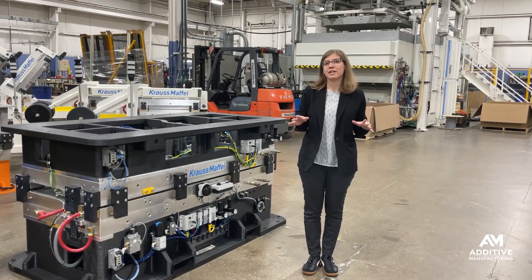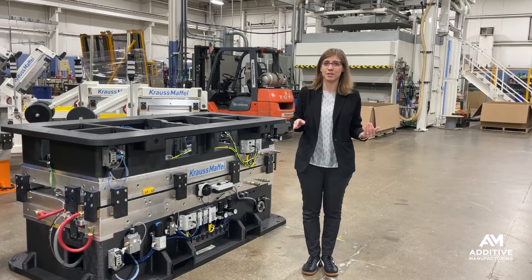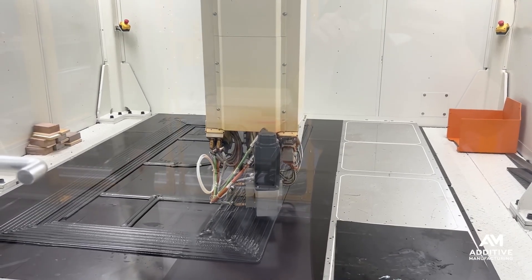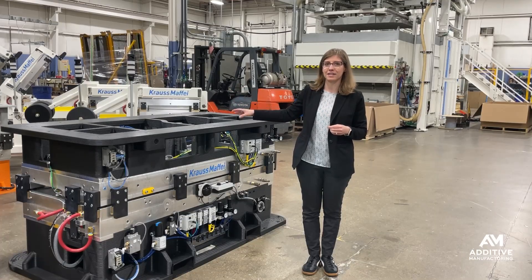When we talk about 3D printing being used as a replacement for castings, usually we're talking about metal 3D printing. But this is an example where large format additive manufacturing in composite polymer has been used to replace aluminum castings.